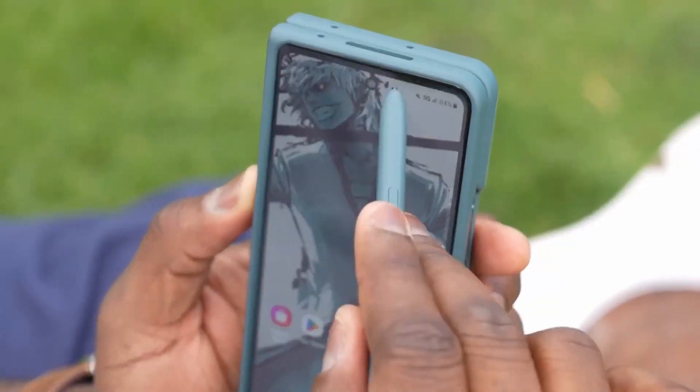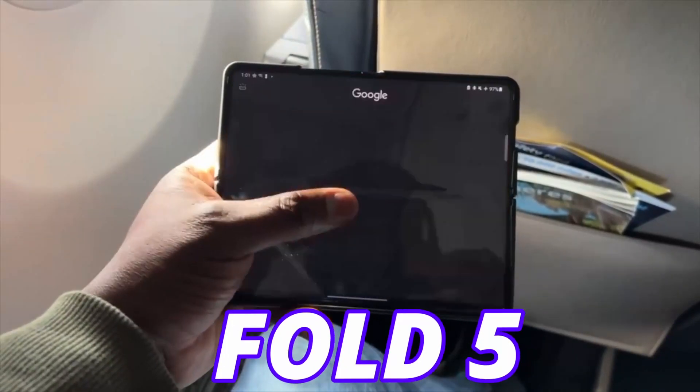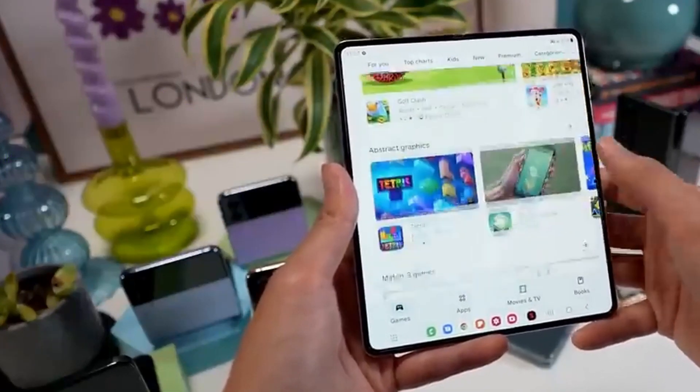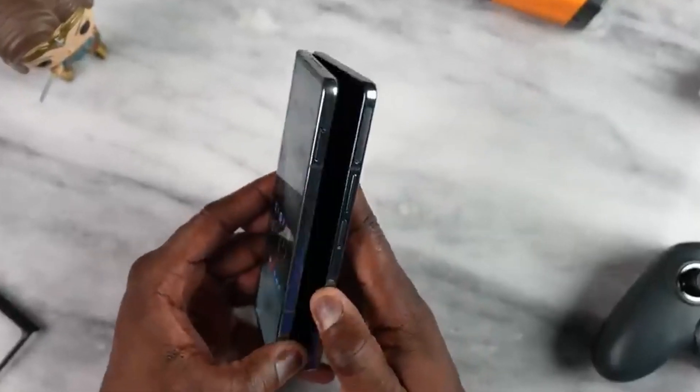I feel sorry for the ones who are looking to get the Galaxy Z Fold 5, as we get some real information on Fold 5. To be very honest, Samsung should worry about the Z Fold 5. Almost everything is confirmed, and I have some bad news about the Z Fold 5.